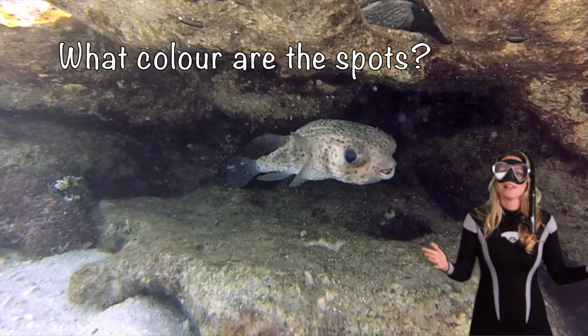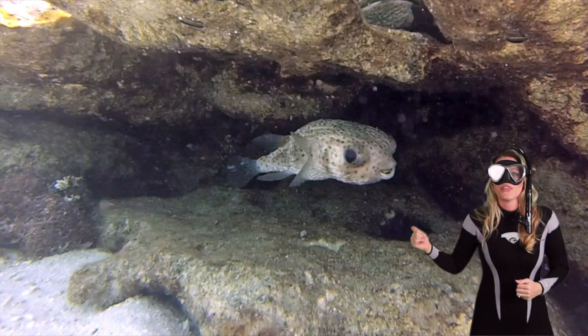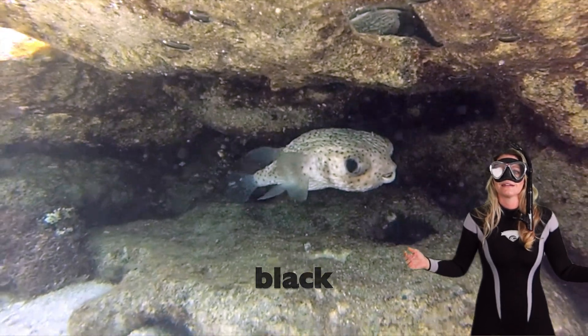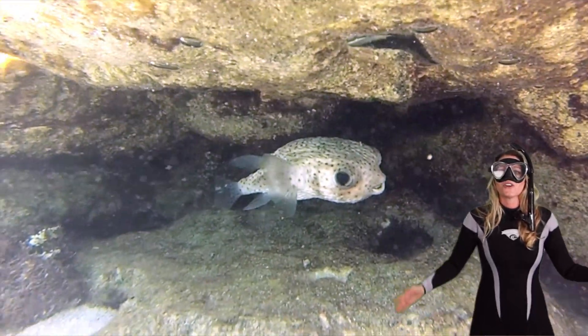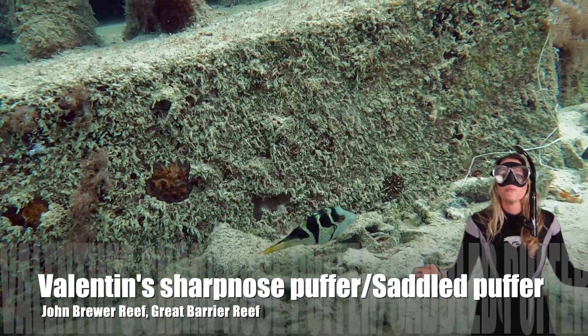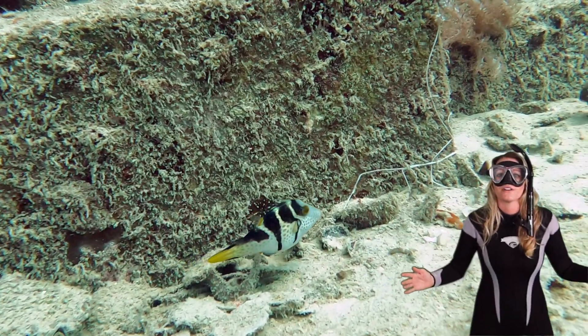Okay, now what color are the spots on this one? Yeah, they're black. Okay, let's go meet what's called a Valentine's sharp-nosed toby, also known as the saddleback puffer.